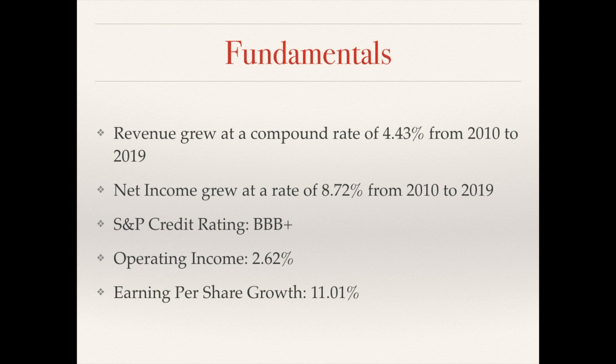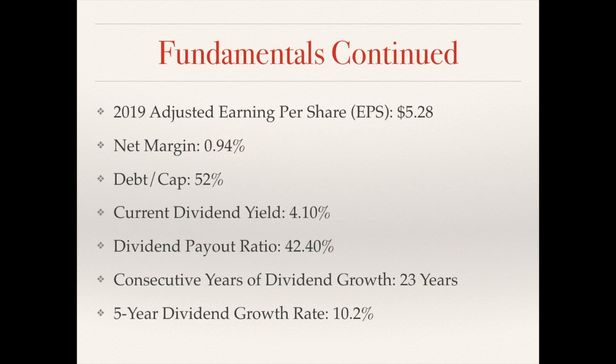Over the past five years, revenue averaged 9.83% growth. However, operating income came in at negative 1.93%. Net income had a slight increase of 3.17%, while earnings grew at 6.03% over the past five years. For fiscal year 2019, the company had adjusted earnings of $5.28. Net margin only came in at 0.94%, which is very tight for this industry — however, it is much better than 2018 which came in at 0.19%. So they have been expanding their net margin. Their debt-to-cap is at 52% and currently the dividend yield is 4.10%.